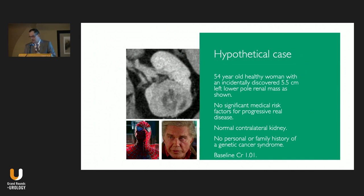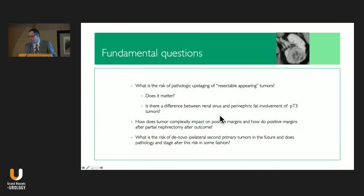Let's talk about a hypothetical — though real — case: a 54-year-old woman with an incidentally discovered 5.5 centimeter left lower pole renal mass, no medical risk factors for renal disease, normal contralateral kidney, baseline creatinine of 1, no personal or family history of a genetic syndrome. Should this person have a radical or partial nephrectomy? In the past I would have said: broad interaction with the renal sinus, big tumor, healthy person, normal contralateral kidney — this person needs a nephrectomy. But today, robotics can handle this tumor. So should we? That's where Uncle Ben comes in.